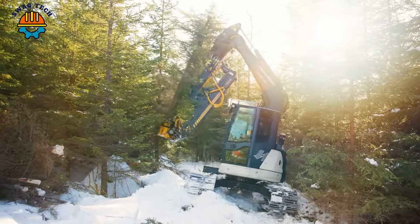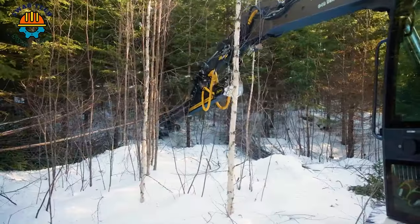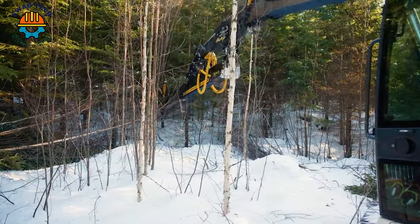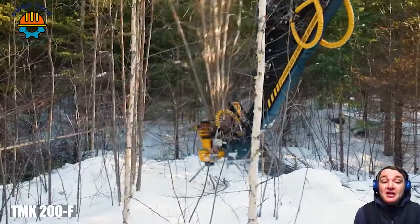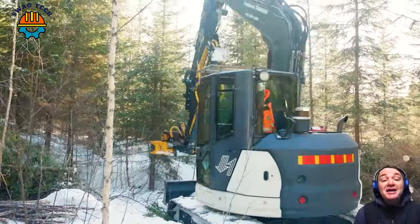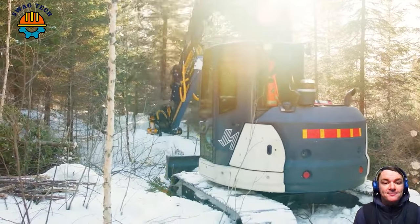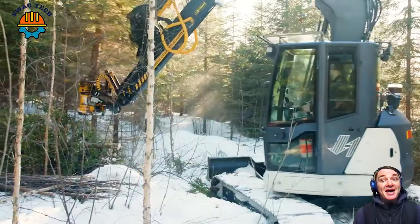The TMAC 200F Forestry Mower, equipped with Collector and Delimber, reigns supreme. With formidable cutting ability, it transforms the snowy landscape into a symphony of falling wood. With precision and power, boasting impressive cutting capabilities, it easily handles even the most difficult trees.